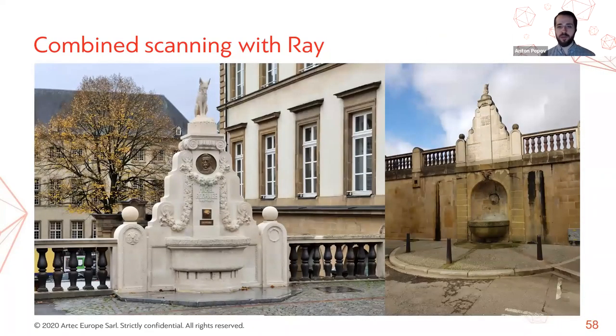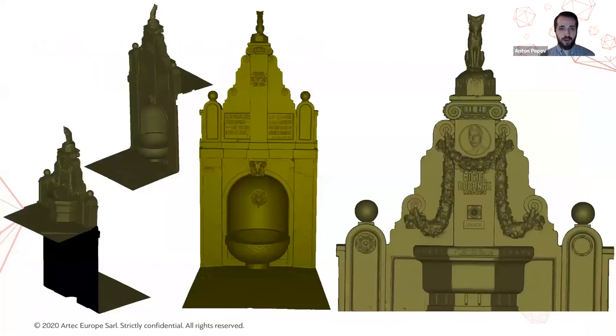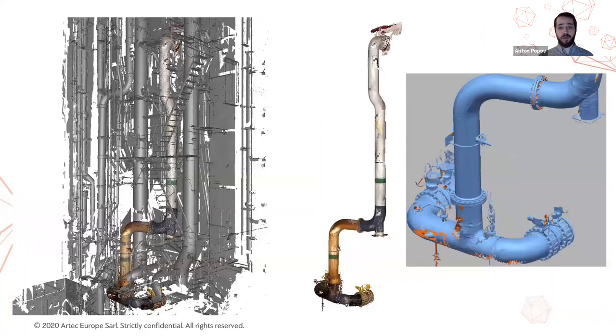Here's another combined project scanned in the heart of Luxembourg City — a statue of Michel Rodange, a prominent Luxembourgish writer. The main character of his most popular book was a fox, which you can see at the top of the composition. It is a multi-level sculpture that cannot be easily scanned with the Leo or Eva in its entirety, so we used both the Ray and the Leo scanner, and this is the result.